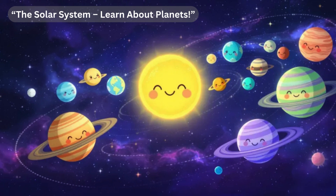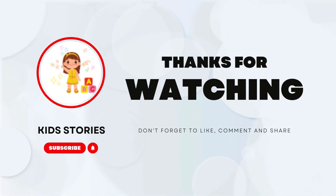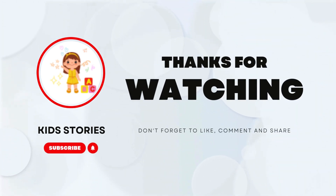Space is amazing, and learning about it helps us understand the universe. Thank you so much for watching, my dear friends. I hope you enjoyed learning with us today. Remember, every day you learn something new, you grow smarter and stronger. Don't forget to like the video, share it with your friends, and subscribe to our channel so you never miss another exciting story or lesson. See you very soon in the next video — keep learning, keep shining.